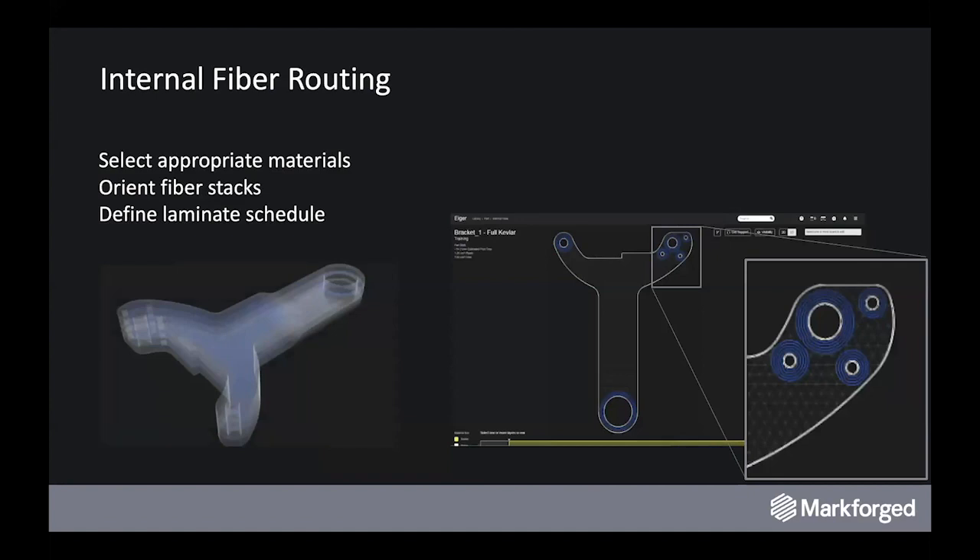Looking internally, while you've sliced your part for 3D printing in Markforged, you then have the ability to go in and reinforce internal features with particular laminates to strengthen certain areas or provide robustness for different loading conditions.